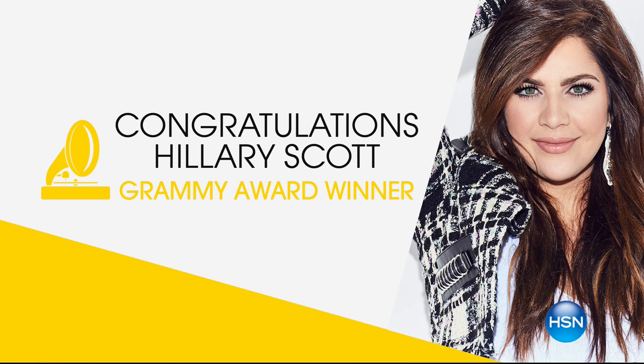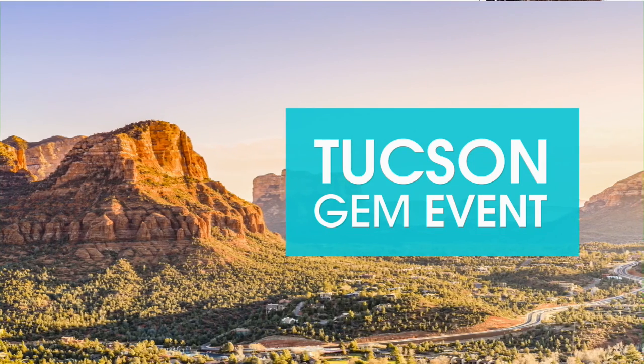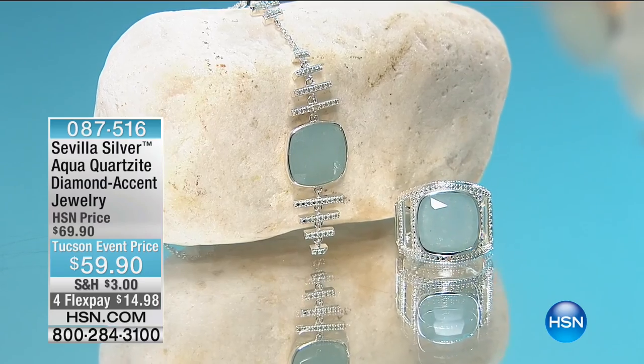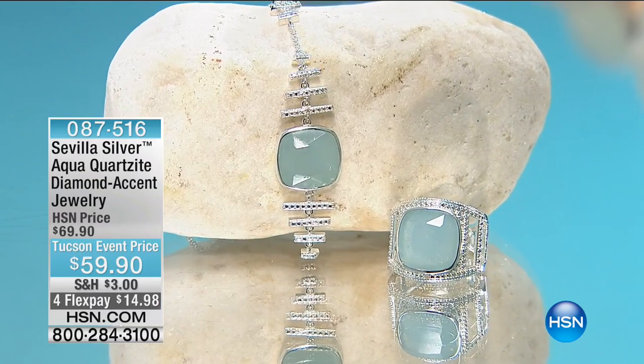Congratulations to Grammy winner Hillary Scott, who will be coming to HSN — stay tuned for that announcement. We are carrying on with Paul Woods and Sevilla Silver with Technobond, our own proprietary brand here at HSN. This is the final three-hour show for the Tucson gem event. Thank you for hanging out with us. Our today's special jumbo jewelry armoire is still available on HSN.com.